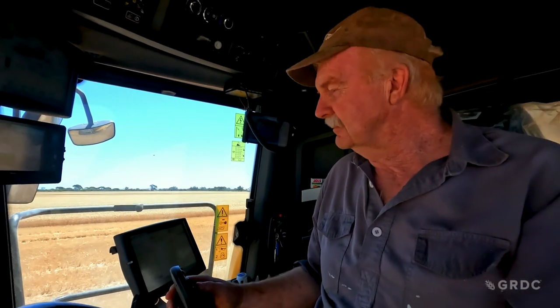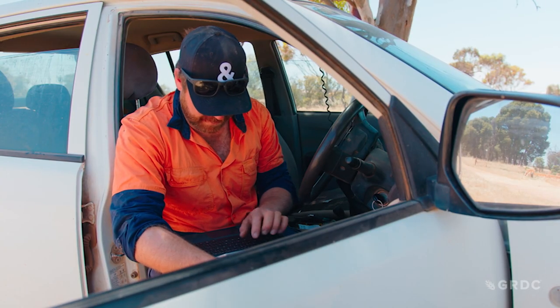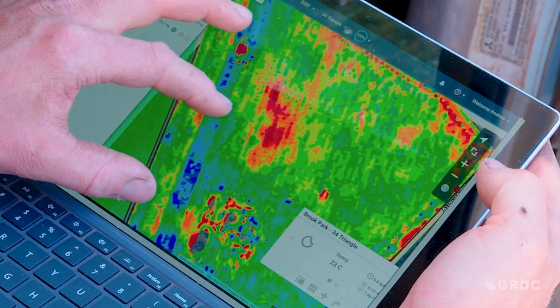While Malcolm Sargent sits at the controls, son Andrew sits in the ute doing battle with a tablet, trying to show me yesterday's yield map. "But if I zoom in, it's like stuck to the picture. This is my life."